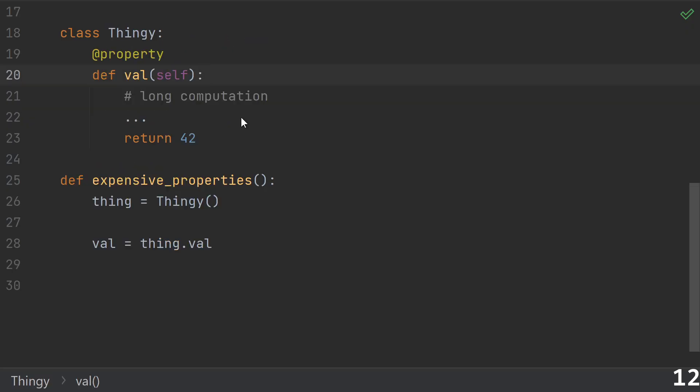On a related note, number twelve: having expensive properties. You learned what a property is and now you want to save two characters on every function call by converting them into properties. Slow down — it's not about saving characters. Anything that takes much longer than a normal attribute access shouldn't be turned into a property. If you have a function that might be very expensive, make it look expensive.